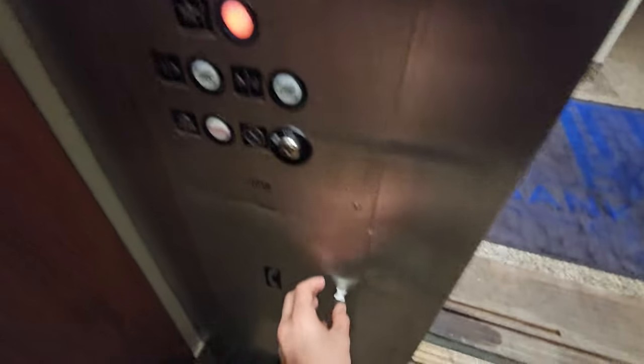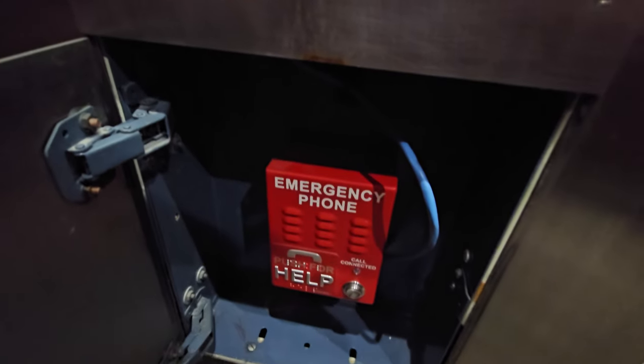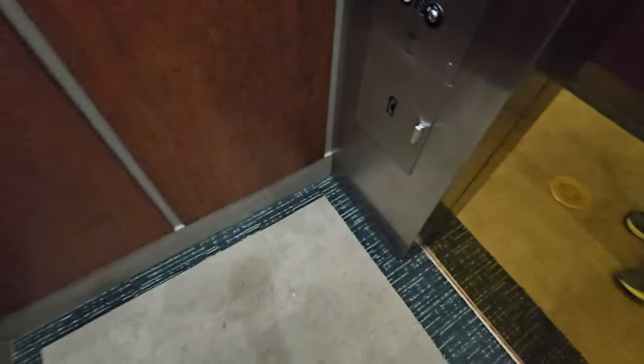We're gonna go back down to 1. Here's your emergency phone. And here's your cab view. You can kinda see up the shaft from here.